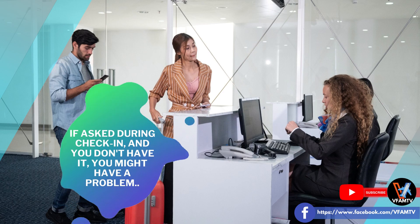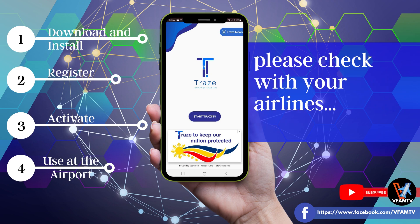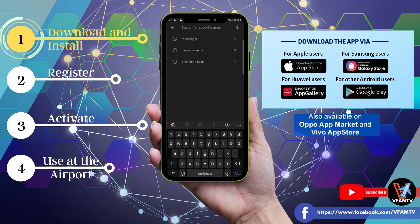If you are convinced that you need to install and register this app, then let's proceed. If not, I would recommend that you please check with your airlines. Step one is download and install. Madali lang po, parang nung nag-install lang kayo ng Facebook at TikTok. Go to the App Store or Play Store or whichever exists in your smartphone. Type Trace then install.